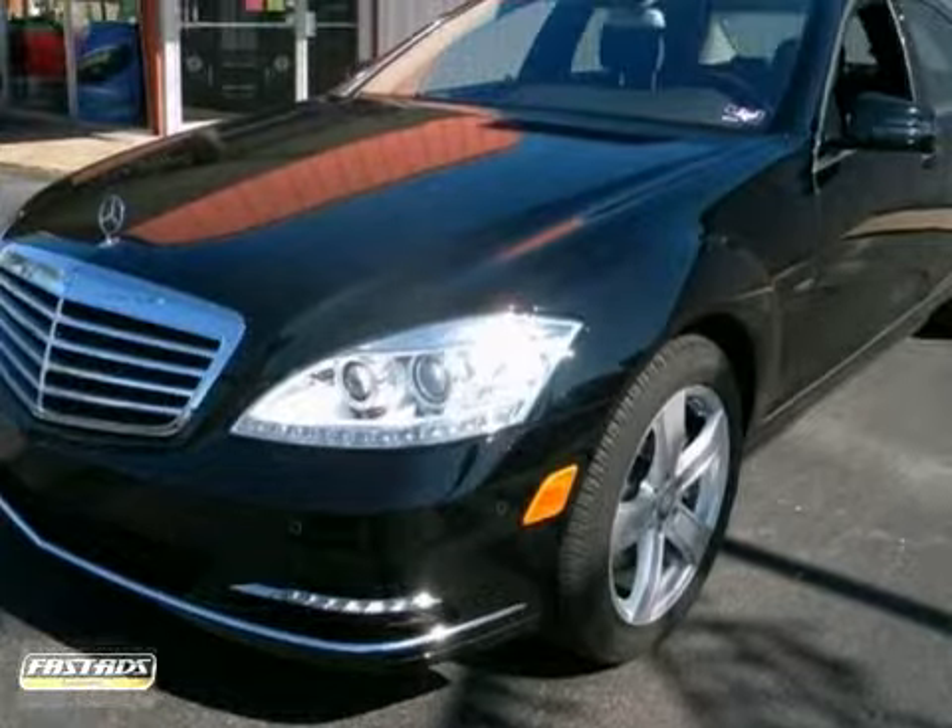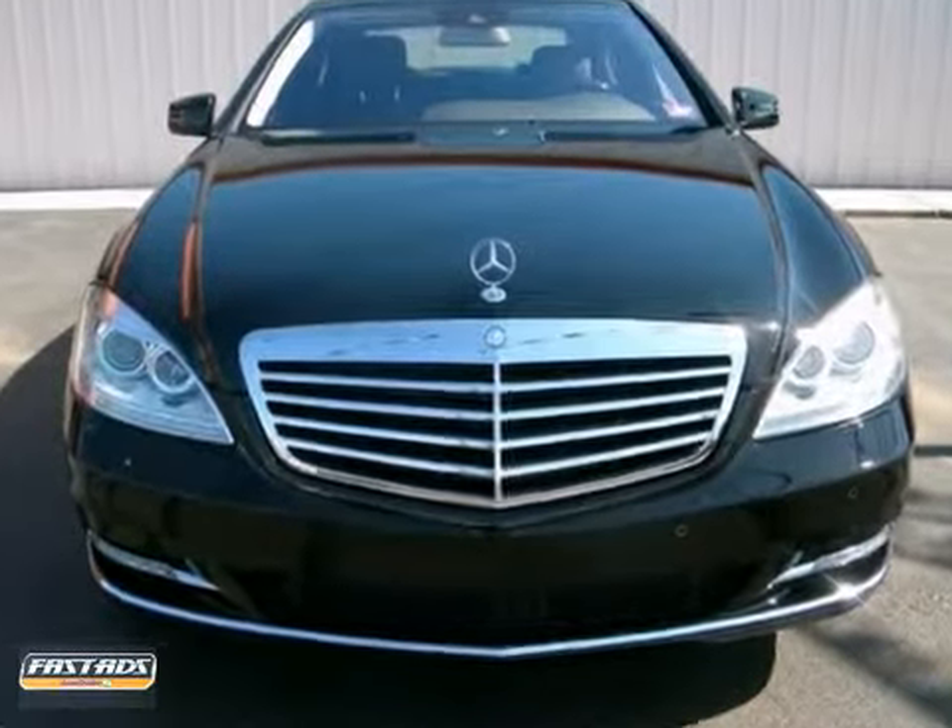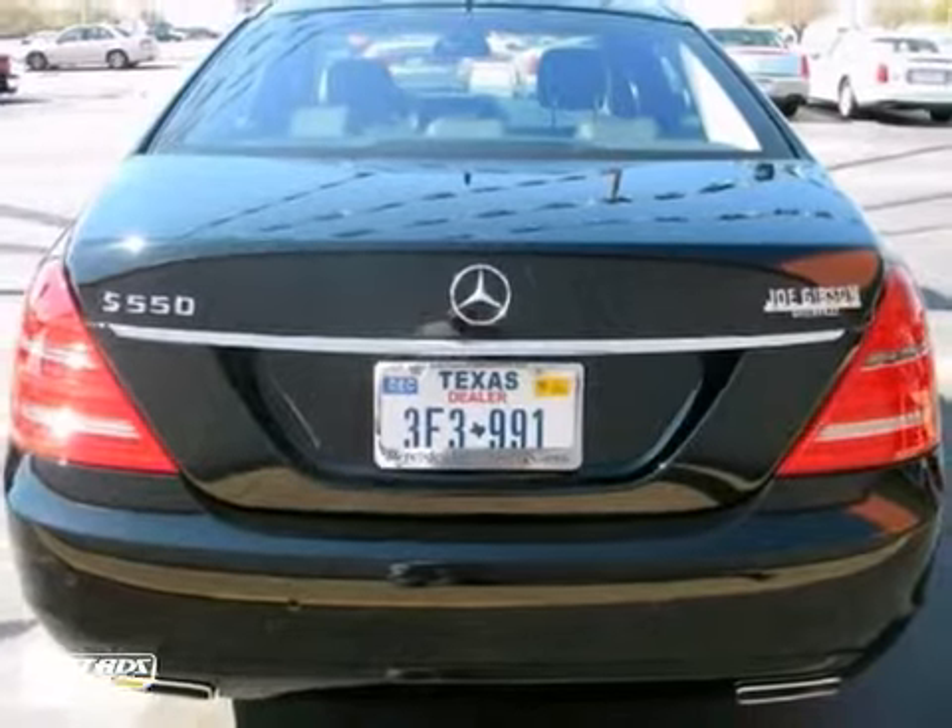And with a power sunroof and satellite radio, this Mercedes-Benz won't be here for long. Come in for a test drive.